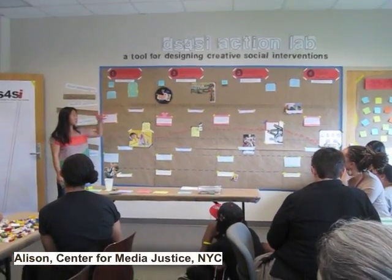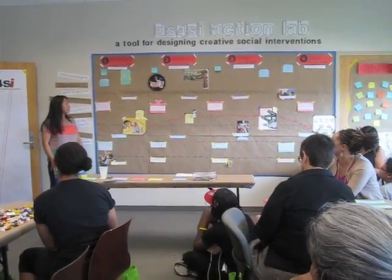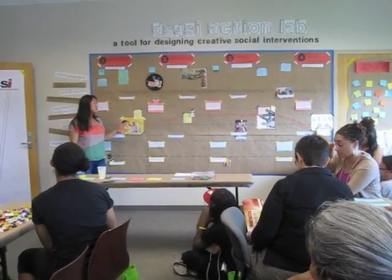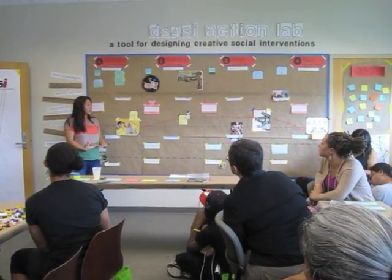I wanted to brainstorm and use the social intervention around reproductive justice as a framework. So I thought about the context of it, and the context that we're in is that in mainstream media it's all about abortion and reproductive rights as opposed to a larger framework of health for a woman that includes women of color.